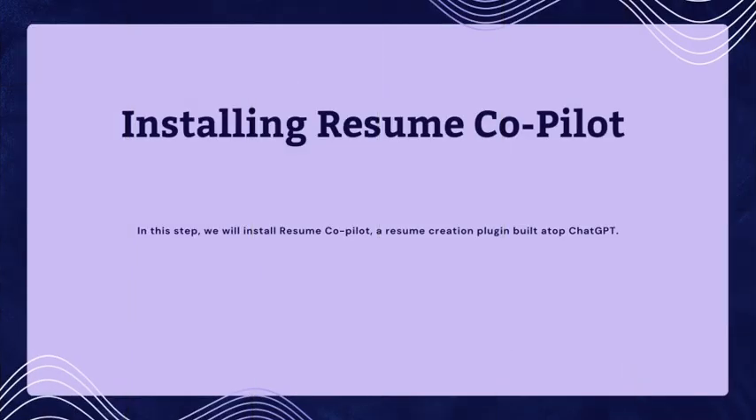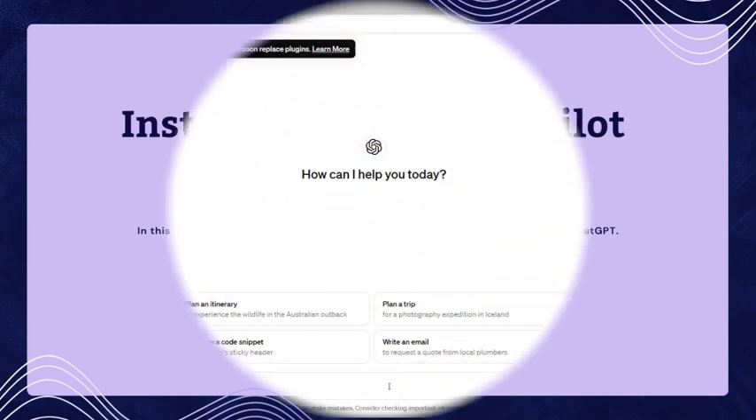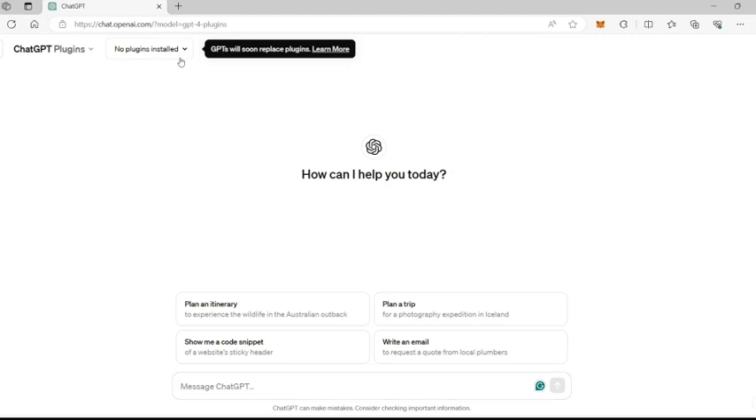We are going to install the Resume Copilot add-on in ChatGPT. At the top-left corner, from the drop-down, choose the ChatGPT Plugins option, which will then display the option to go to the Plugin Store from where you can search and download the Resume Copilot add-on.